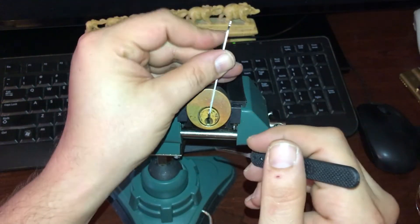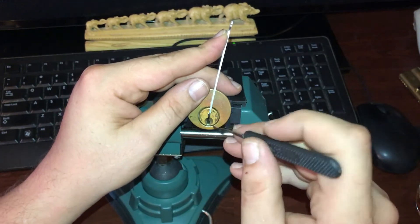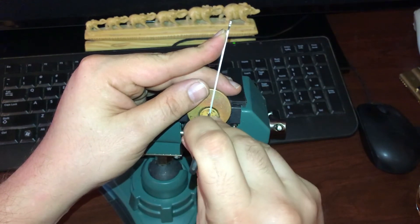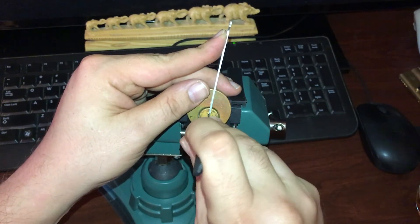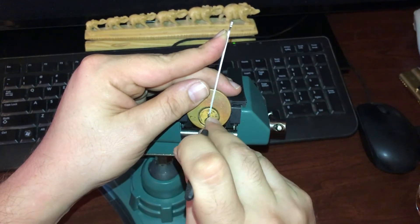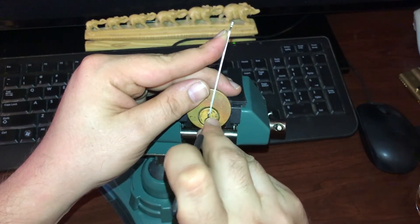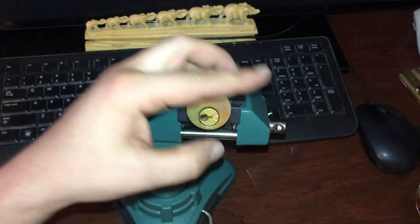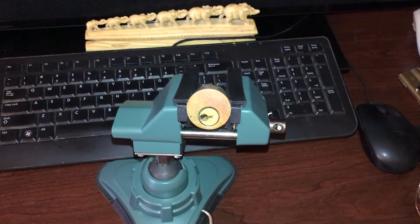I'm running out of cool locks, so I'm going to have to get some more. But in the meantime, I figured this would be a good one because this is what is on pretty much every American home that a Kwikset's not on, and they're just that easy.